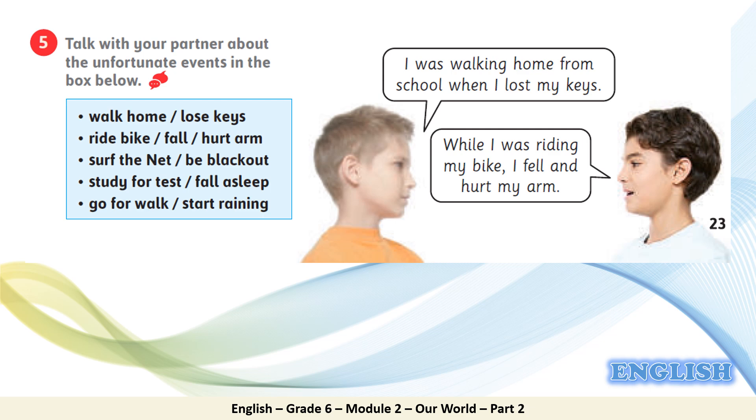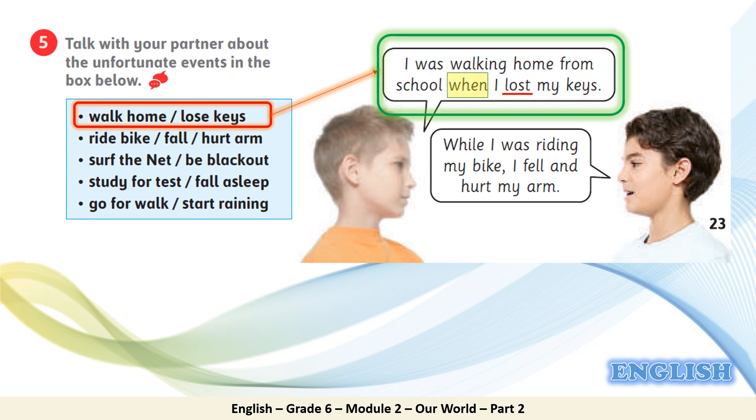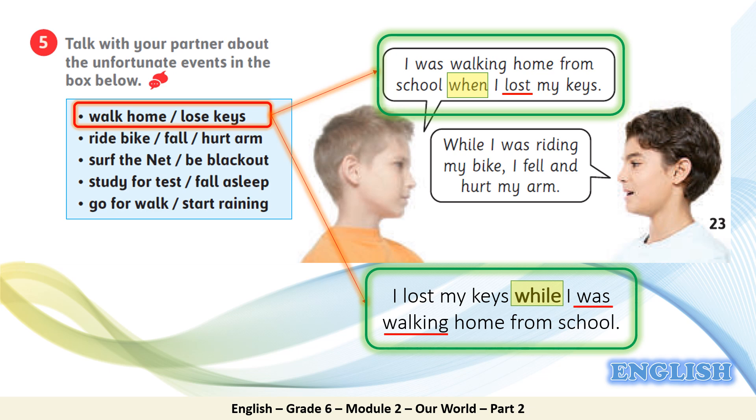Exercise 5: talk with your partner about the unfortunate events in the box. For example, the events 'walk home / lose keys': a student made the sentence 'I was walking home from school when I lost my keys', joining the two events using 'when' with the past simple after it. Using 'while': 'I lost my keys while I was walking home from school.'